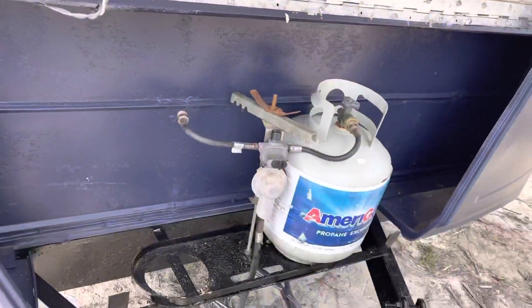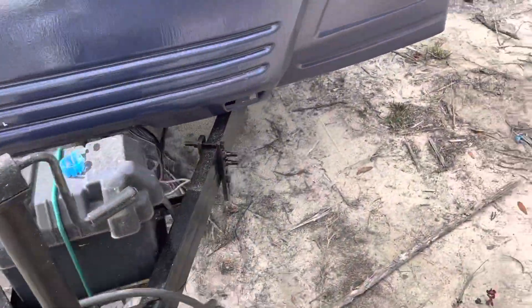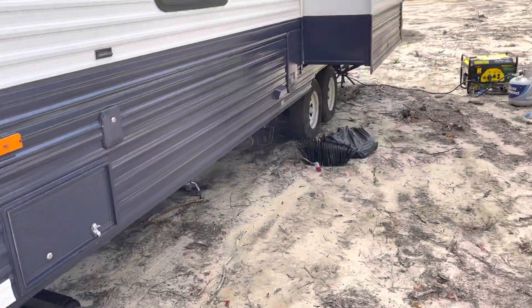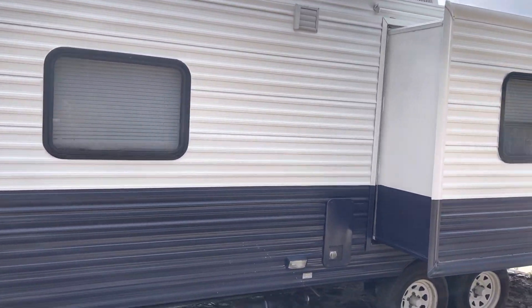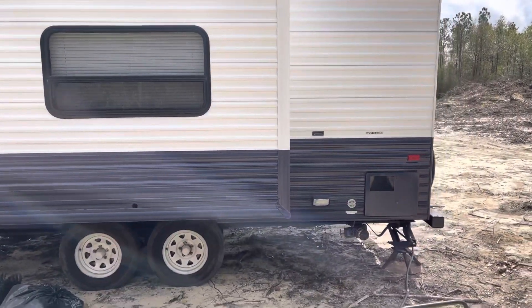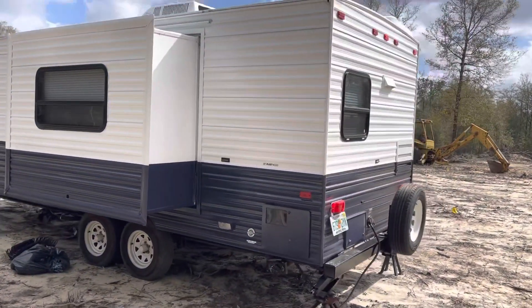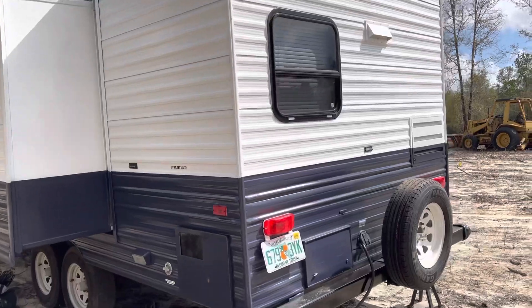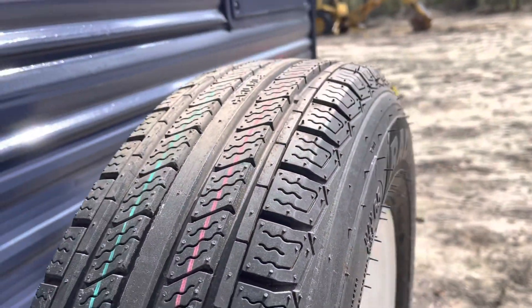This is where the RV propane is stored, right in here — this flips and locks. Brand new battery. New spare tire.